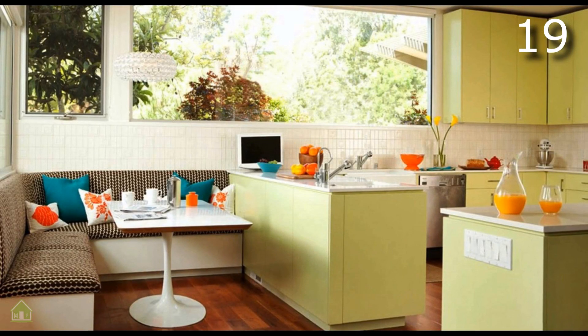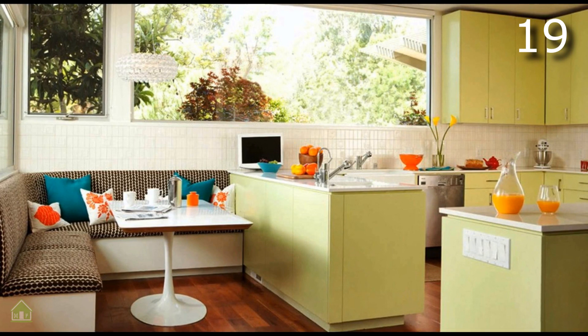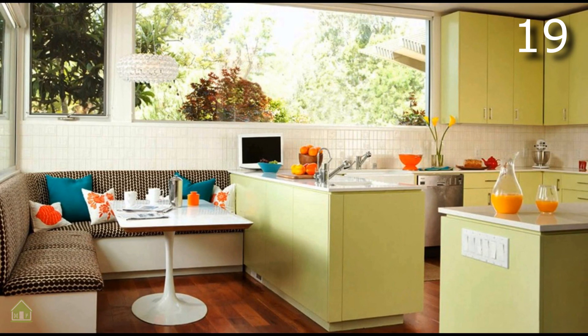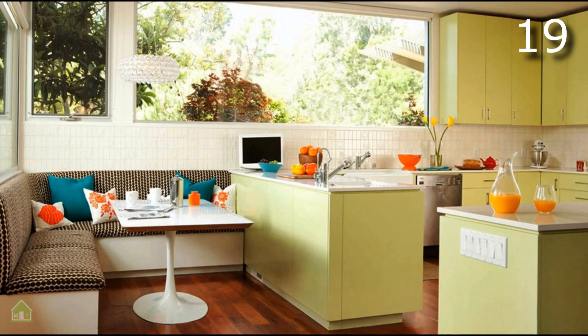The design elements in this kitchen and nook are a throwback to the interiors of the 1970s. With a brown patterned bench, avocado green cabinetry and a space-age table, it's all the style with just a touch of the kitsch.